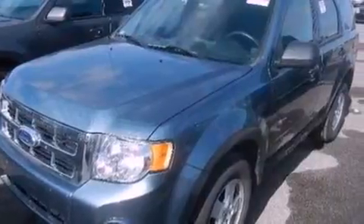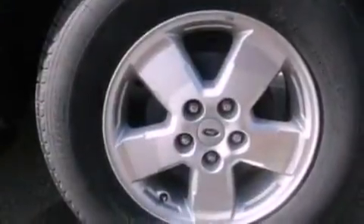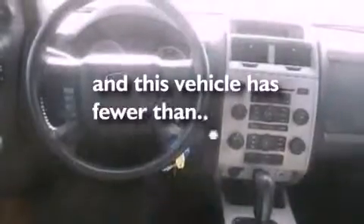A power driver's seat, air conditioning, cruise control, a leather-wrapped steering wheel, a four-wheel independent suspension, a passenger side vanity mirror, front fog lights, dusk-sensing headlights, a split folding rear seat, and this vehicle has less than 28,000 miles.